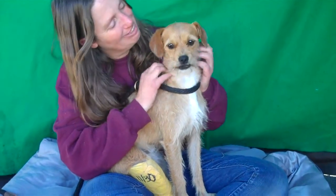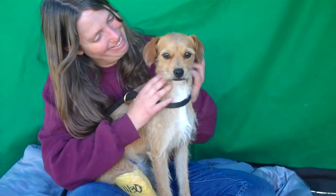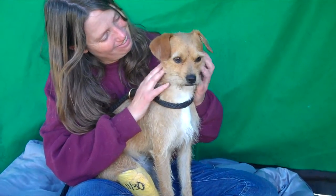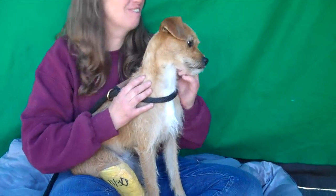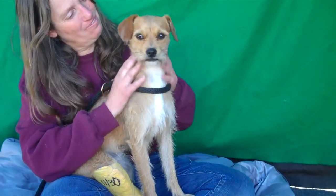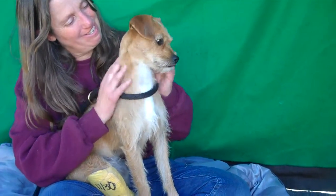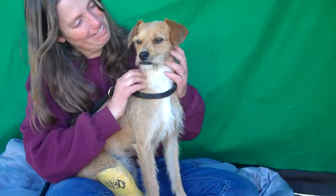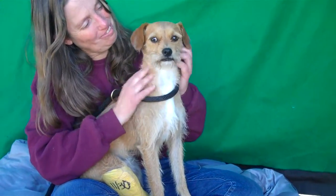Oh my goodness, what a sweetheart here. This is Charleston. Charleston's ID number is A5014431 and Charleston is a Border Terrier — he's got a gorgeous gold scruffy coat. He's just so adorable. He's about two years old and this guy came in as a stray on November 23rd from City of Industry.